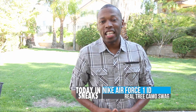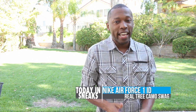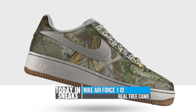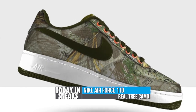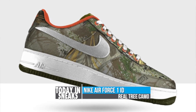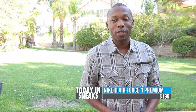Nike ID has been in full blast this summer, and the latest option they're offering is the Realtree Camo Print on the Nike Air Force One. The news of this option actually hit the web last week, but the option just became official today. Note that this option is considered a premium upgrade, and there are boot, nylon, and canvas options as well. Nike has included three different prints from Realtree, and the pricing is going to be $190.